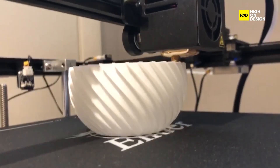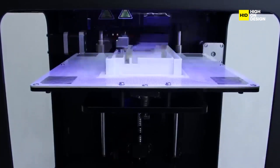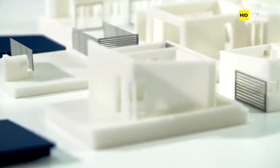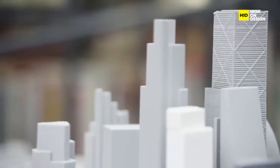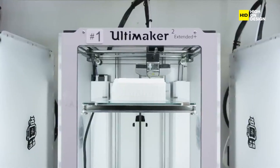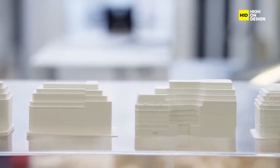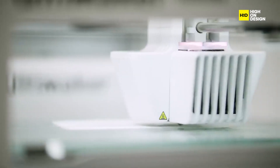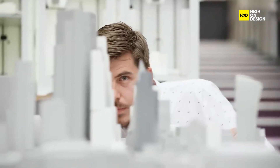First up, the game changer: 3D printing. It's not just for creating small trinkets — it's revolutionizing the very way architects bring their grand visions to life. We can now literally print entire buildings. 3D printing, also known as additive manufacturing, is a technology that brings designs to life layer by layer, but in architecture it's taken to a whole new level. The impressive versatility of 3D printing allows architects to use various materials, including concrete, plastics, and even recycled materials — pushing the boundaries of what's possible while keeping structures durable, sustainable, and eco-friendly.